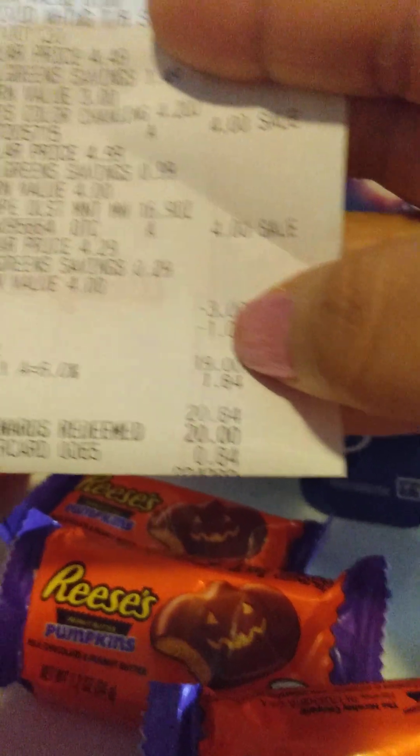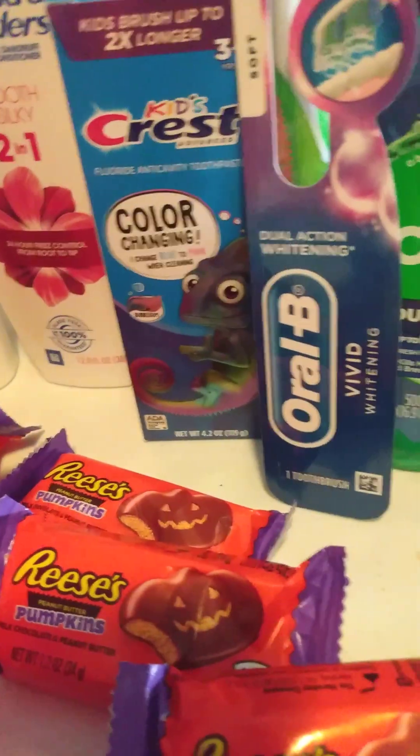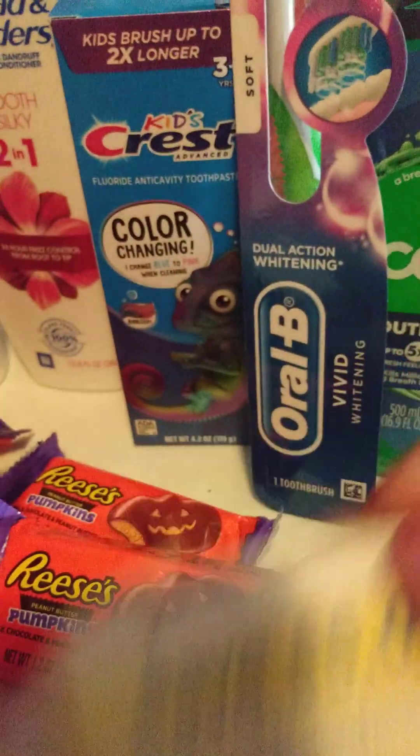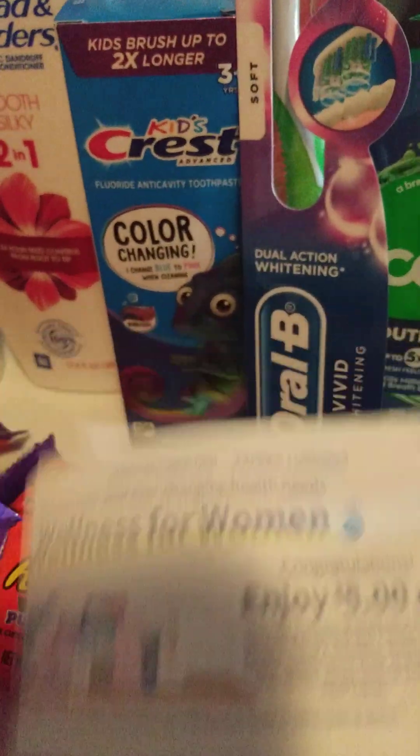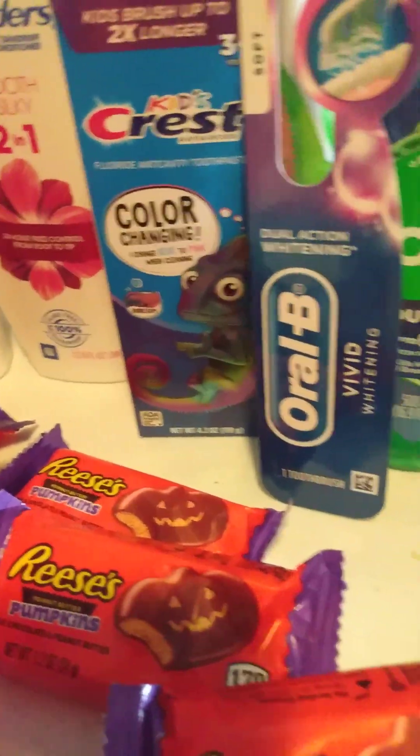I paid out $20 in Walgreens cash and $0.84 out of pocket. But I did get back the $5, the other $5, and then the $4 — so I got back $14 in register rewards.